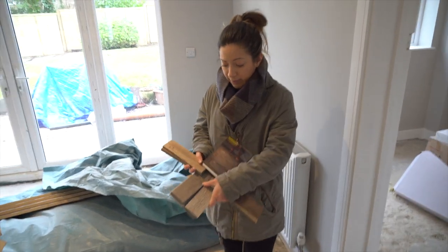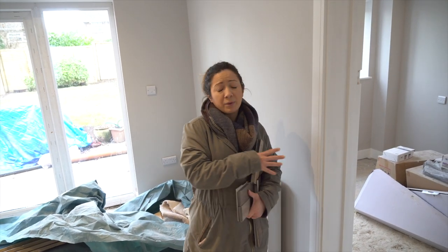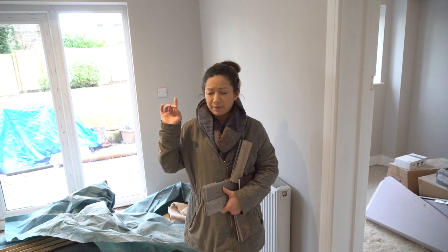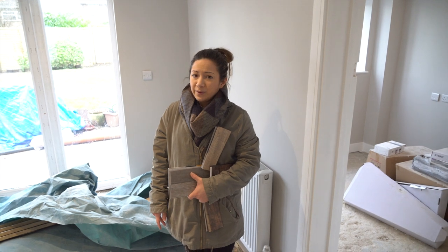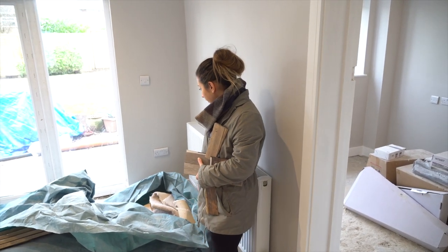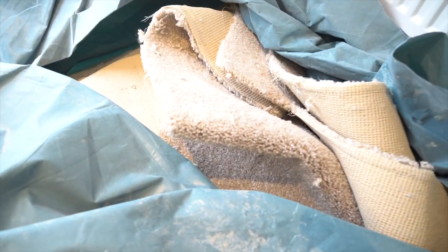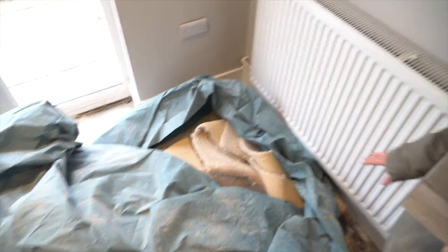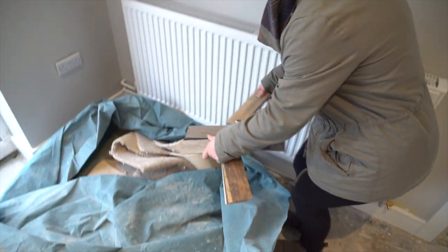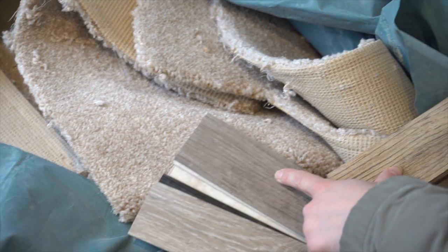Regarding the carpet: when we bought the place, the vendor had done a light refurb — she put in a cheap new kitchen, a new bathroom suite upstairs, and new carpets everywhere, so they're brand new, never been lived in. We thought we'd try and keep them, but looking at this carpet rolled up here, it's a browny-beige with red in it. I don't think it goes with this wall color or with the LVT we've chosen — the red in the carpet jars with the ash in the flooring, so they don't go together.